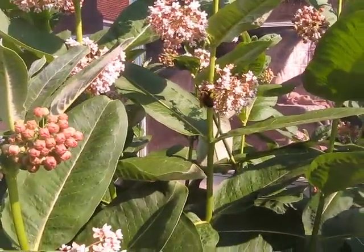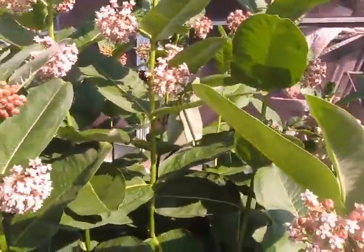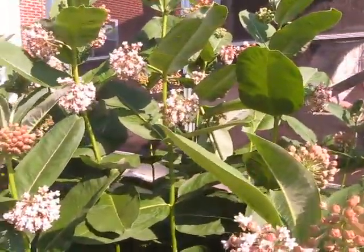We may never — may not make it through — but this is a pleasure, at least at this time of year, and I'm really hoping that we get some monarch caterpillars. Thank you.